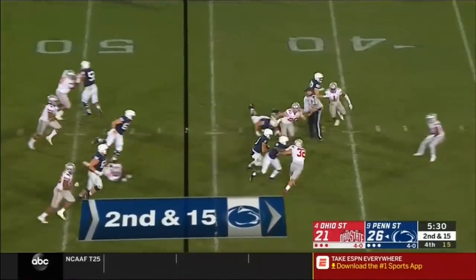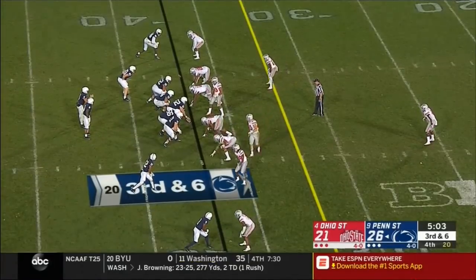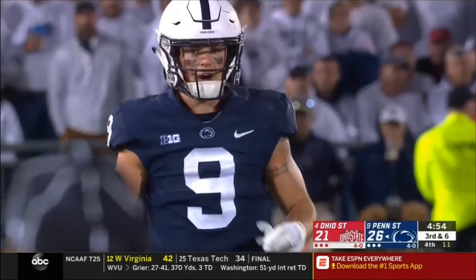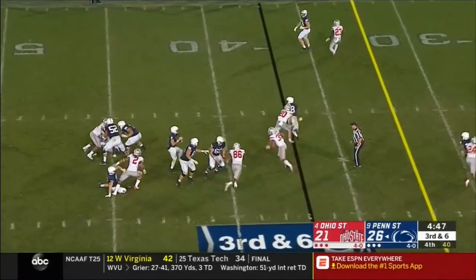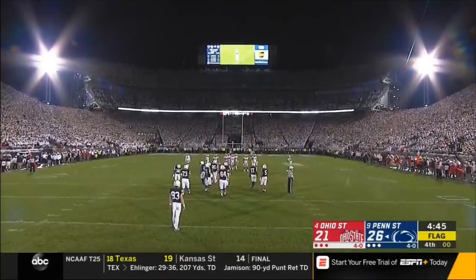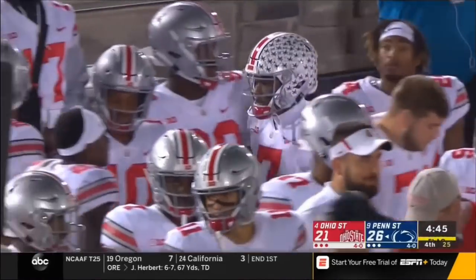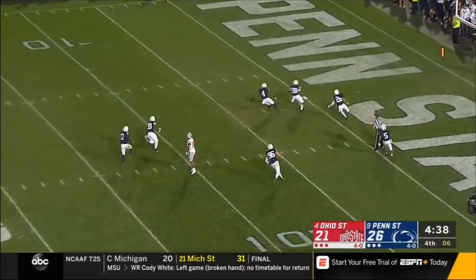Pressure — McSorley escapes again and powers down inside the point. They need six — not in field goal range. Inside five minutes to play. The guys are showing pressure — they bring it — and McSorley steps up and delivers incomplete. Very good coverage by Sean Wade. It's going to be tough to win the East when you lose a division game like this. The winner becomes the clear favorite in this division.